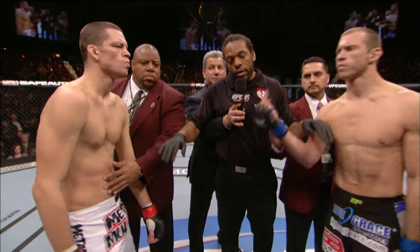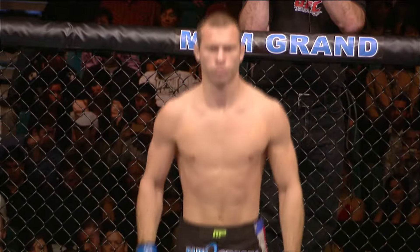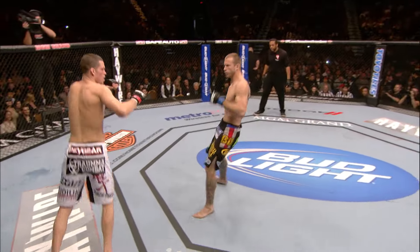At this time, you can touch gloves. Or not. I love it, Herb. Great ad-lib. Nate Diaz. Donald Cerrone. Here we go!